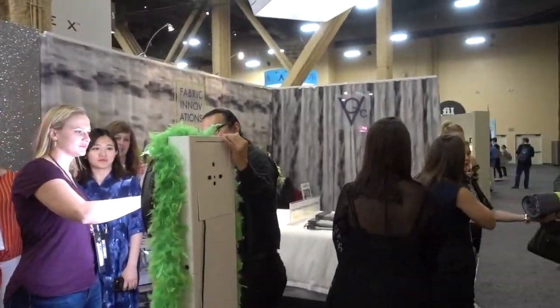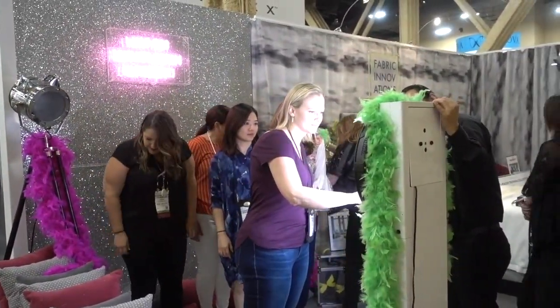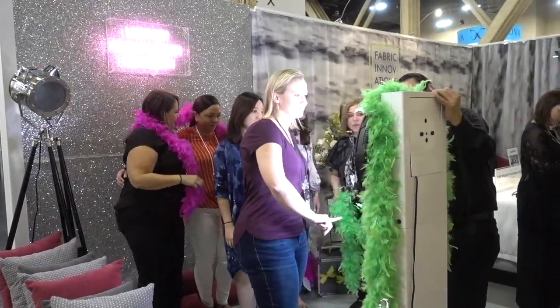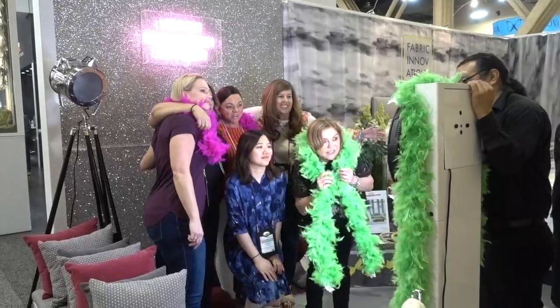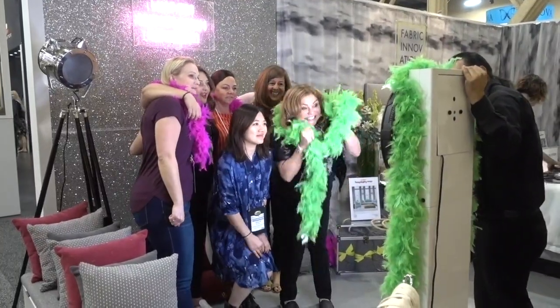This is Fabric Innovations. The young woman explained they're a custom fabric house based in Miami. So if you would like a fabric of a certain color and certain design, they will make it for you. I said I get the impression you're a little funky, and she said, only for Vegas.